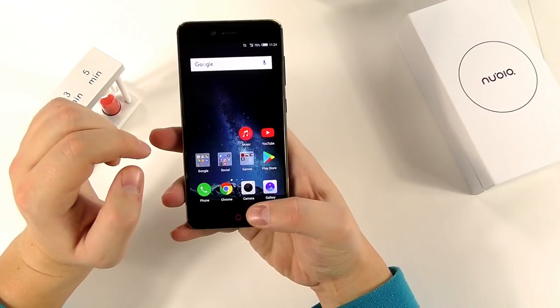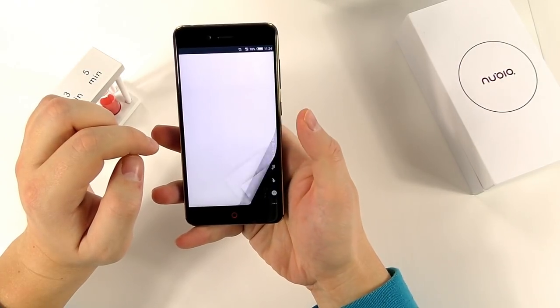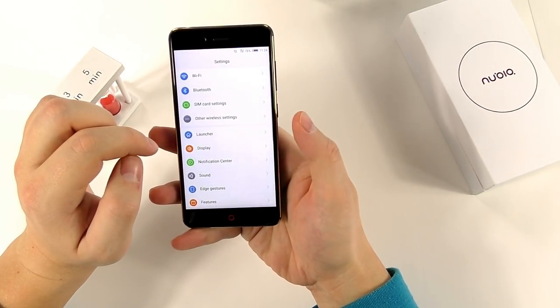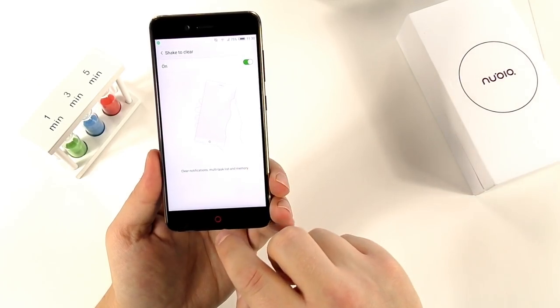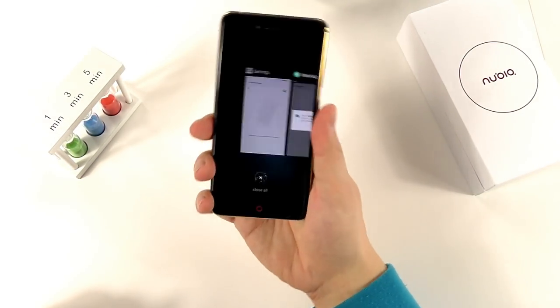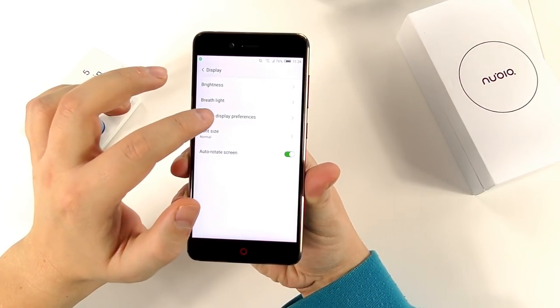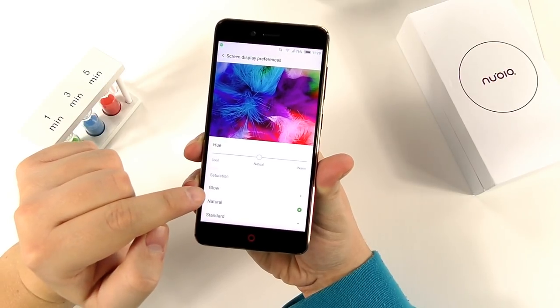The red light on the bottom button can be used as a notification light, and it also lights up when charging. The Nubia Z17 Mini runs Nubia UI and has lovely features like the edge sensor you can use to switch between applications, and of course my favorite — shake to clear background apps.